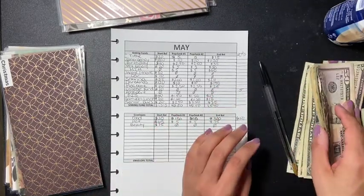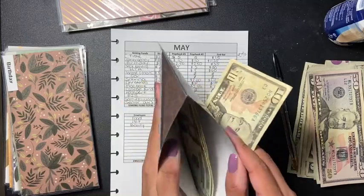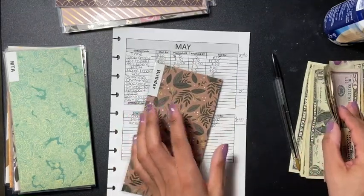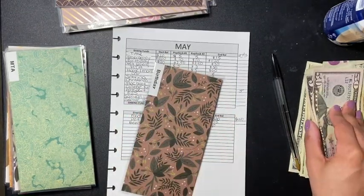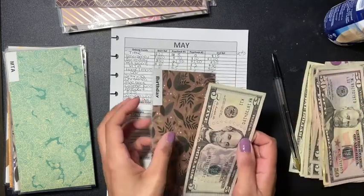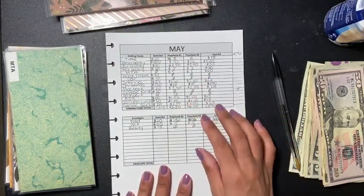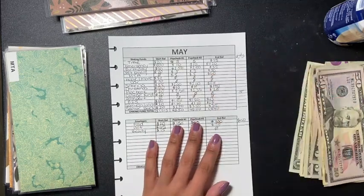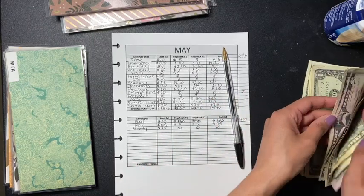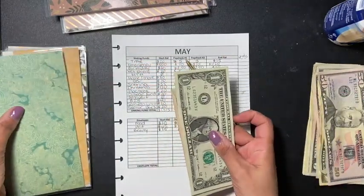Christmas gets ten dollars. Next is birthday, and birthday gets five dollars. Then MTA — I have it on a separate piece of paper so I'll write it all in — MTA gets six dollars.